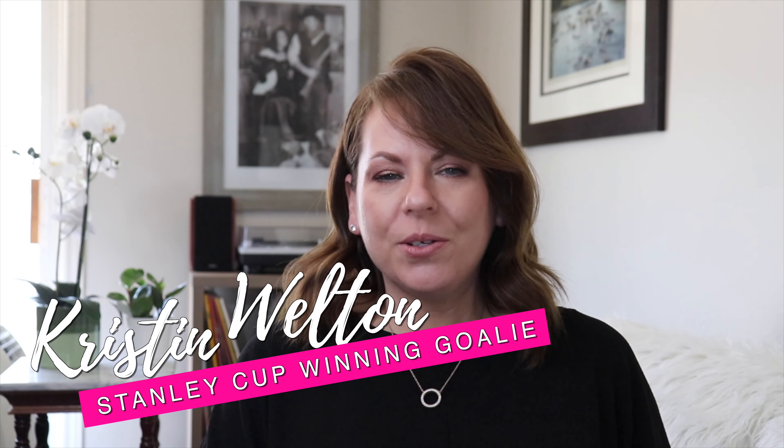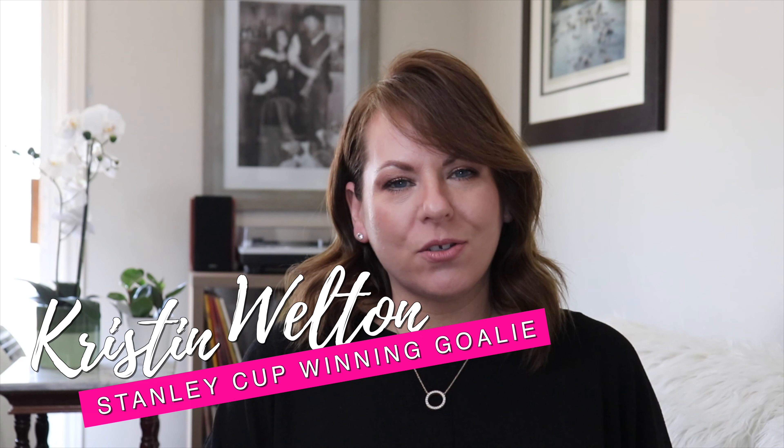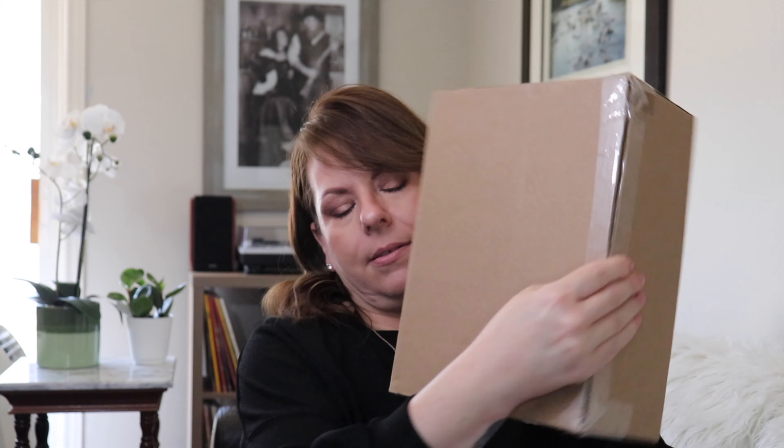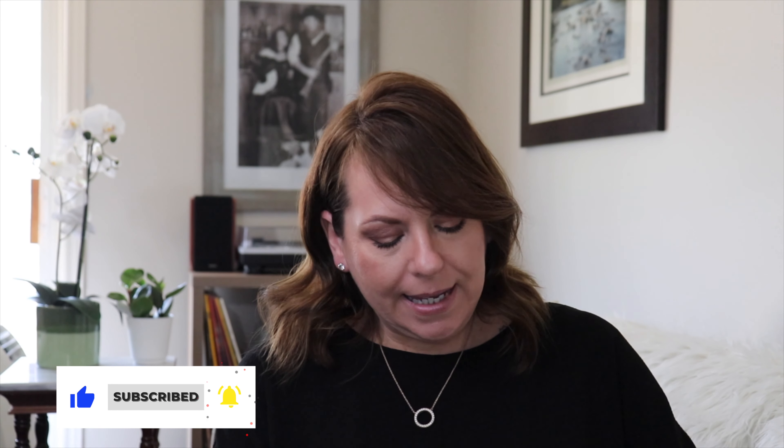Hi everyone, welcome to my channel. For those of you who may not know me, my name is Kristen Martin and today I'm going to be unboxing my add-on. Let's just cut to the chase and get into opening this — it's been sitting and waiting for me to pay it some love and attention, so let's do it right now.